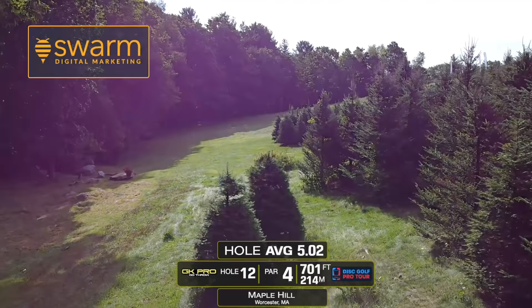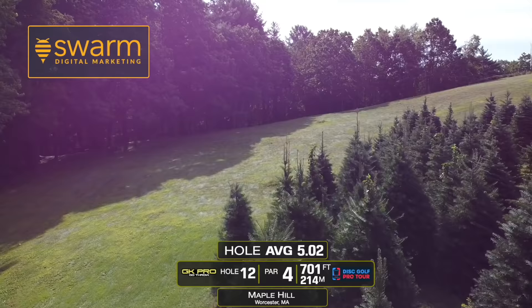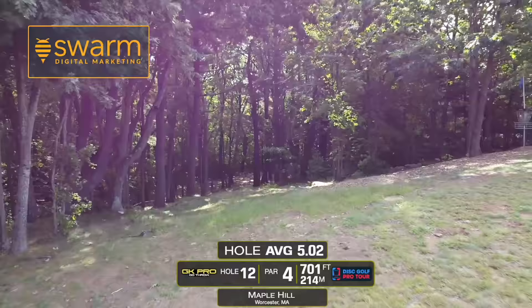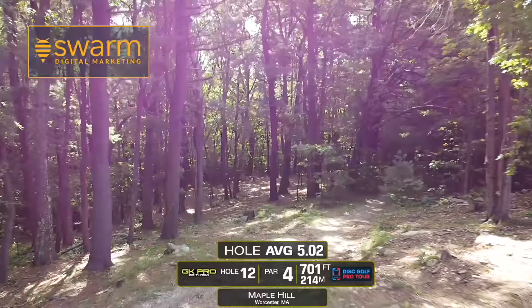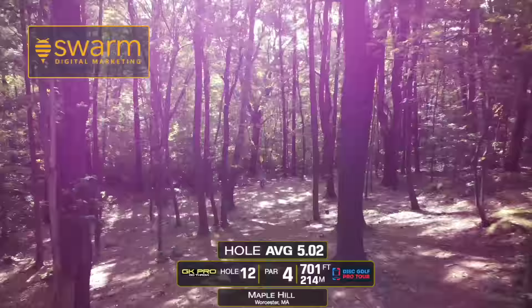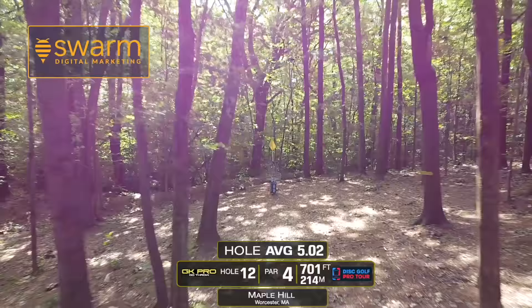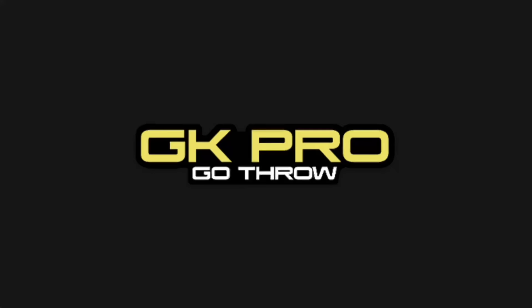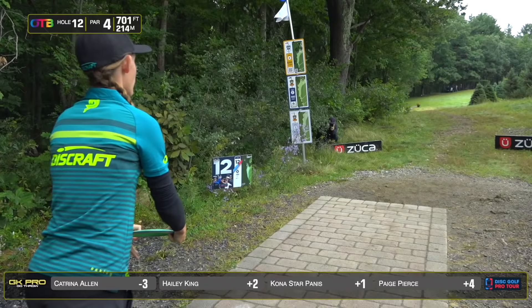Hole 12 is 701 feet. You want to throw somewhere as far up this hillside as you can. If you take the right side, you bring those Christmas trees into play. Then you want to throw up to the mouth of this gap here before throwing down through this wooded tunnel all the way to the pin. Very difficult hole. I think it's been playing as the first or second most difficult every day. It is, again, the most difficult hole on the course today. It averaged as a full stroke over par for the FPO field.